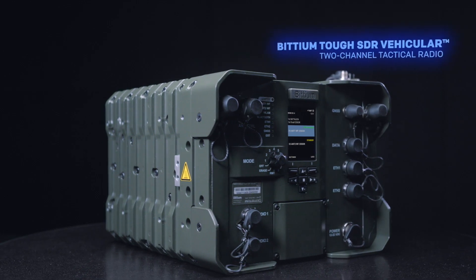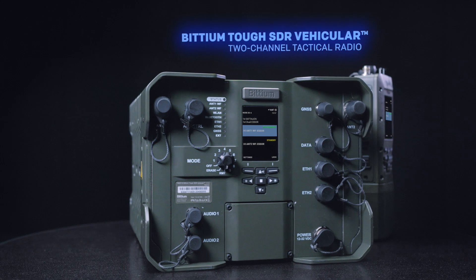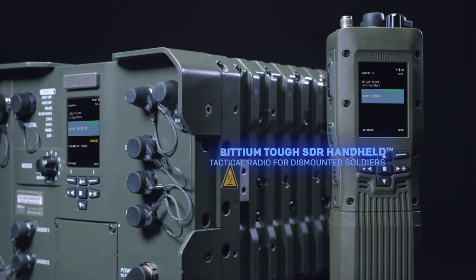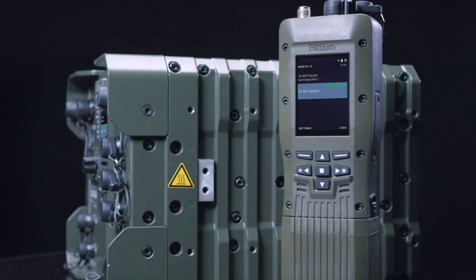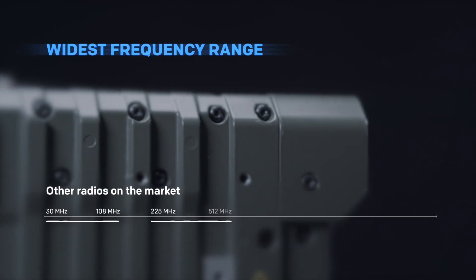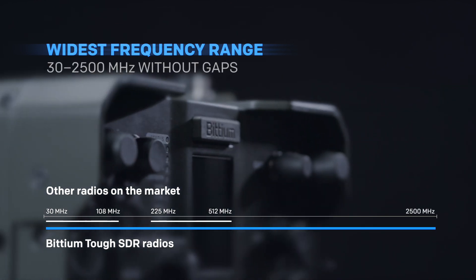Today's digitalized battlefield's command and control applications, sensors and real-time situational awareness need high data rate and mobile networks. Bitium's software-defined radios offer the required throughput and networking capabilities for the needs of the mobile battlefield. The radios have the widest frequency range on the market to enable flexibility to operate in different frequency bands.